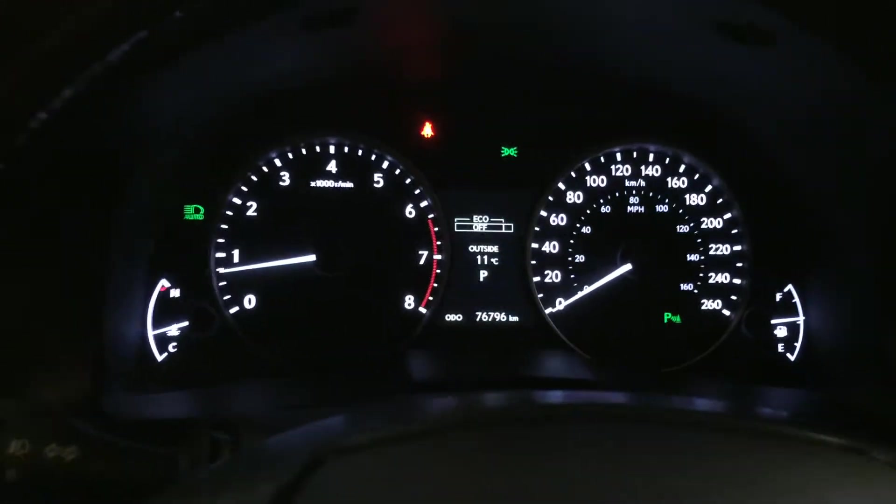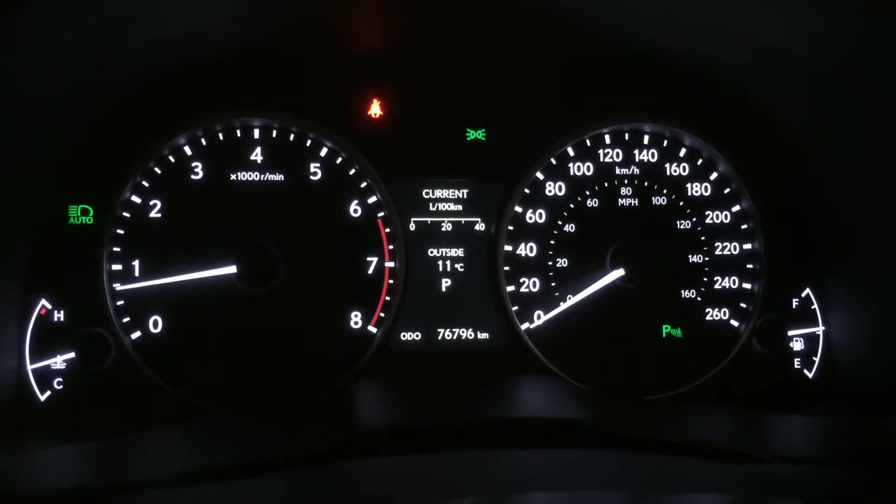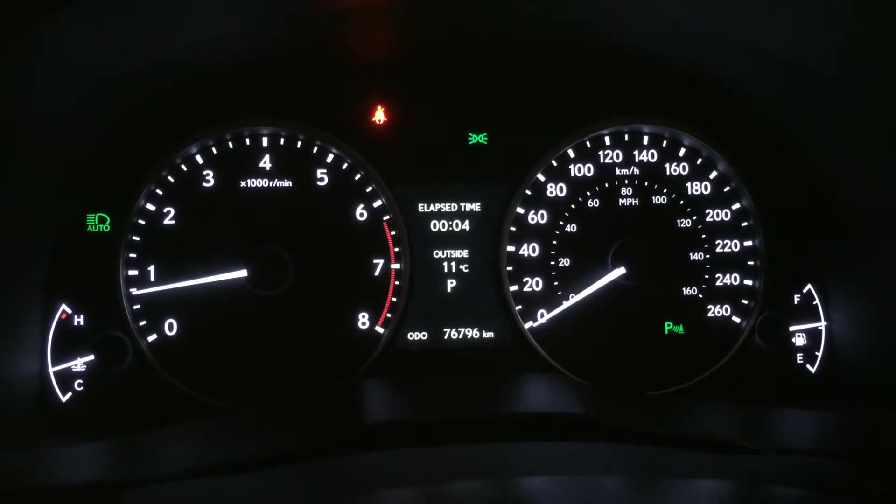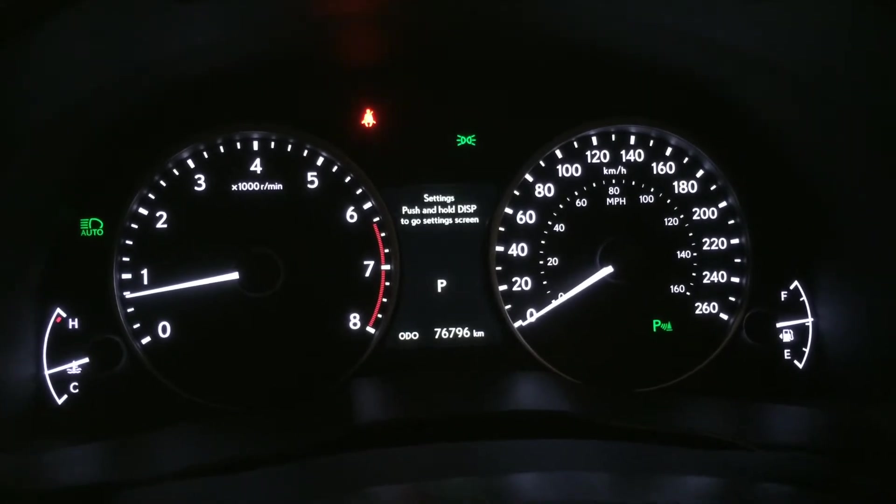This button right here controls information on the dash: eco indicator, outside temperature gauge, average speed, cruising range, elapsed time, and direct high pressure tire monitoring system.